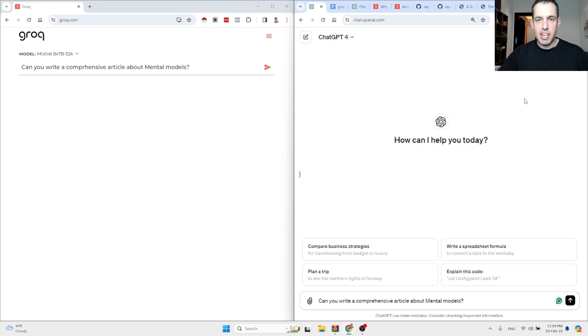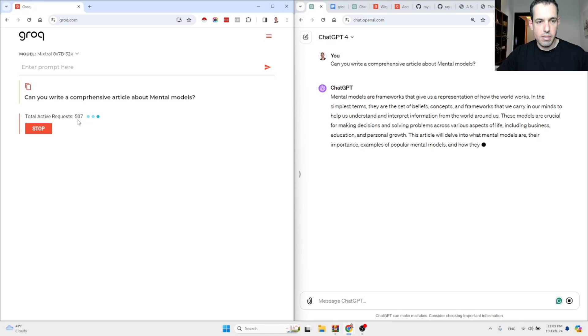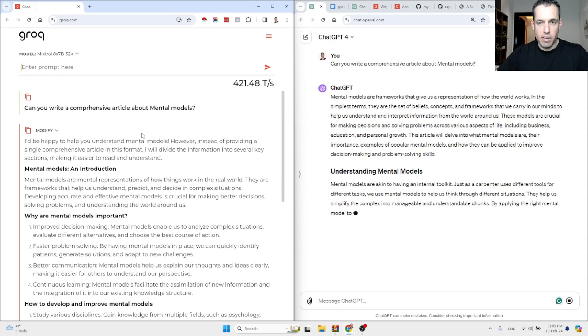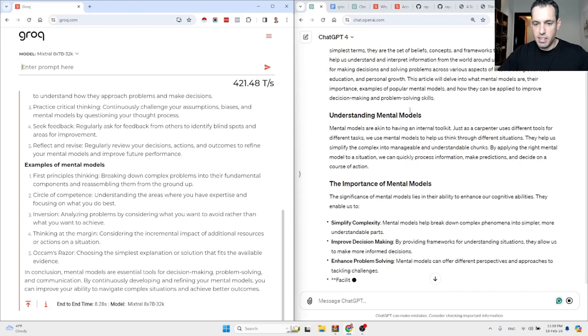Wow, this is amazing — check out the speed difference. Mixtral running on Groq and ChatGPT-4, same prompt: 'Can you write a comprehensive article about mental models?' Sending the prompt... that's it, it's already ready over here. Groq has completed and GPT-4 is still returning the output.